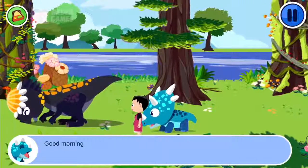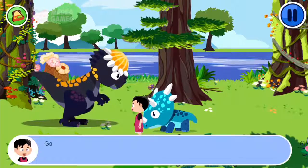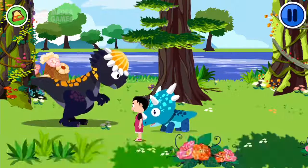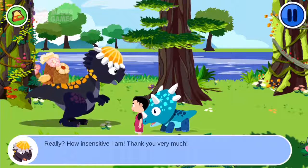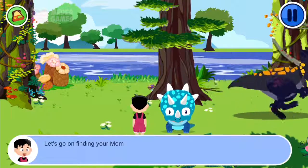Good morning. Good morning. What's up? Good morning. Jake and Jose are fighting over there. Really? How insensitive of me. Thank you very much. Let's go on finding your mom. Okay.